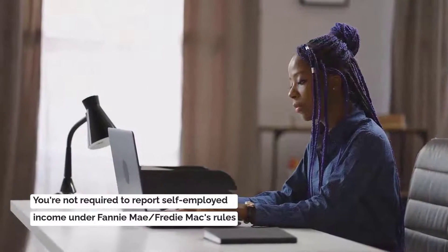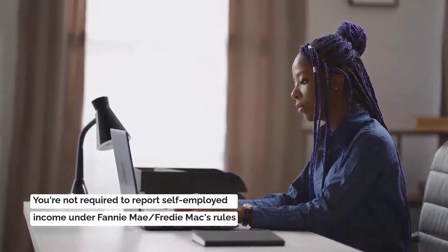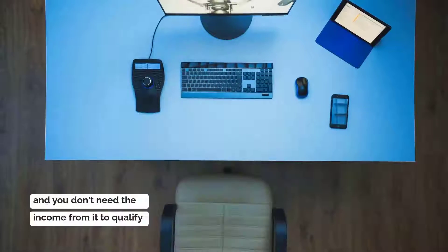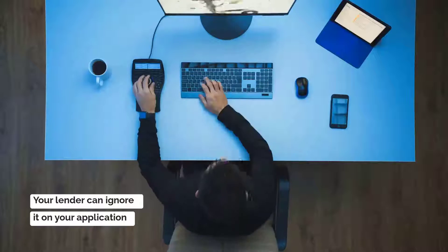Remember, you are not required to report self-employed income under Fannie Mae and Freddie Mac's lending rules. If you have a freelance job or small business on the side and you don't need the income to qualify, your lender can ignore it on your application.